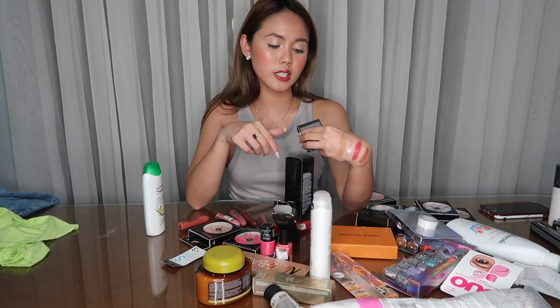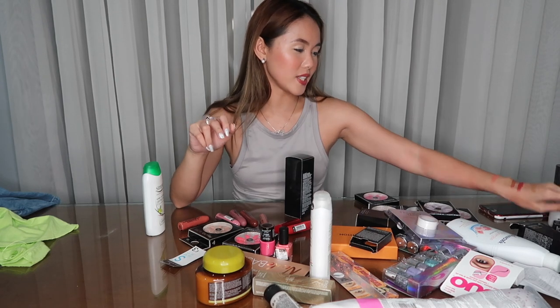I also bought this Kiko Milano Smart Color Blush in the shade 05 — this is the packaging. Ang lit ng blush. But this is a very nice shade — I'll swatch it for you guys. It's peach — I love it.